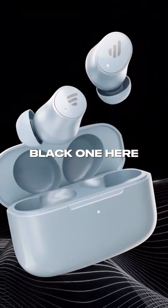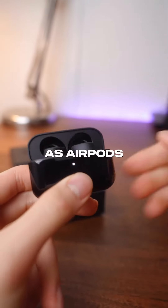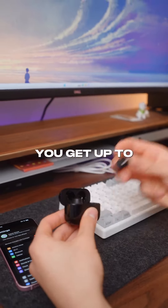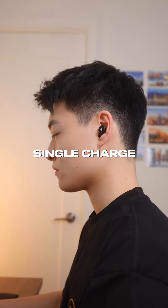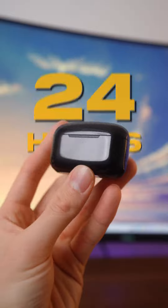They come in 3 colors but I have the black one here, and they come in this sleek color-matched case that's almost exactly the same size as AirPods and charges with USB-C. You get up to 6 hours of battery life on a single charge, or 4 hours with active noise cancellation turned on, and up to 24 hours with the charging case.